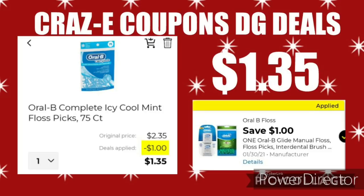Next up, we have the Oral-B Floss Picks 75-count, priced at $2.35. We have a $1 off 1 digital coupon working with this, making it just $1.35.